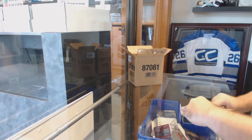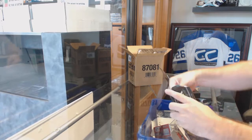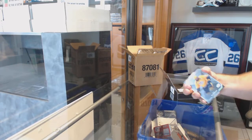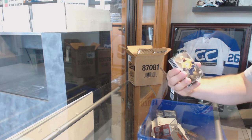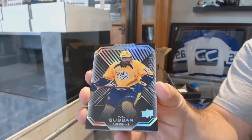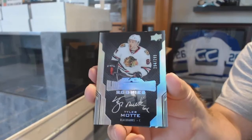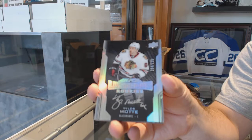Maybe you don't care about John Tavares. I'm going to start off with a curve card in there - $2.99 P.K. Subban base. We've got a $2.99 Tyler Mott Lustrous Rookie Auto.